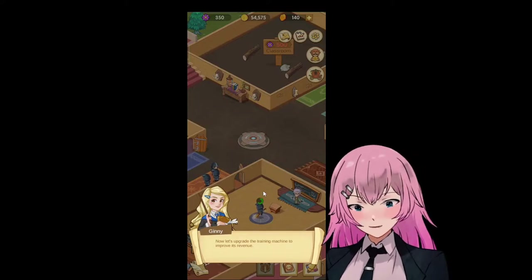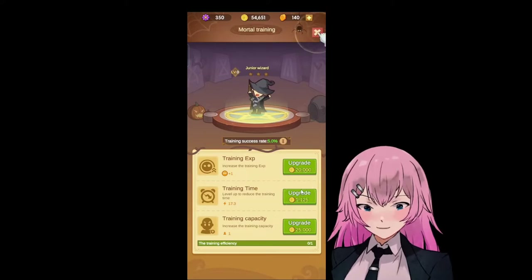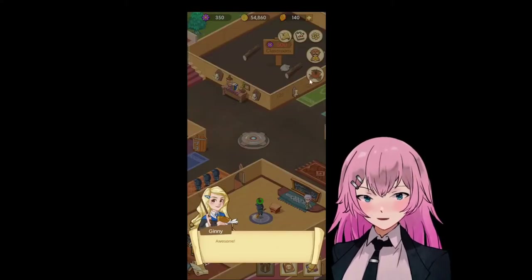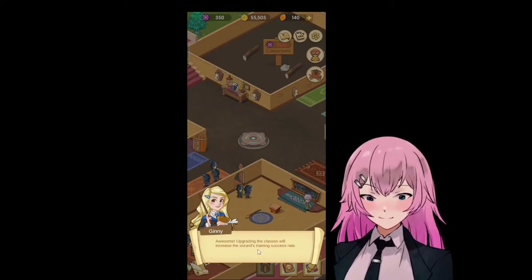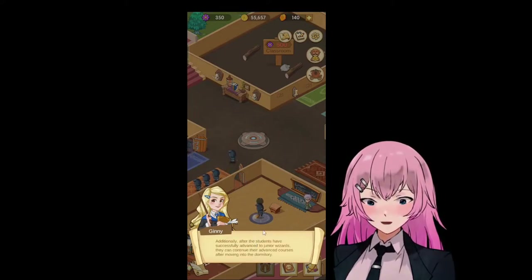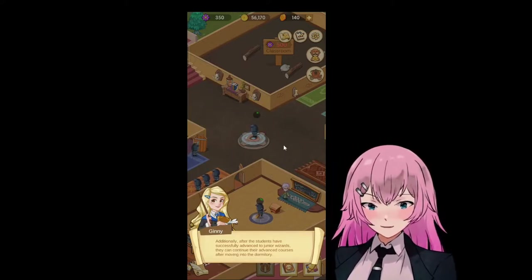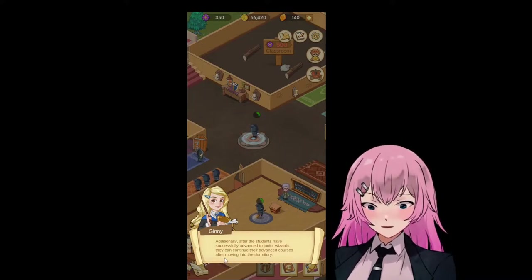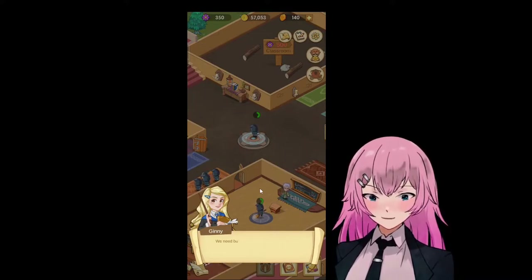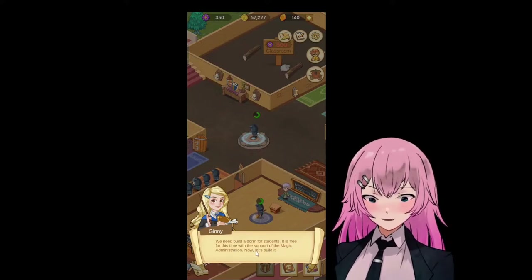Now let's upgrade the training machine to improve its revenue. Upgrading the classes will increase the wizard's training success rate. After the students have successfully advanced to junior wizards, they can continue their advanced courses after moving into the dormitory. We need to build the dorm for students — it is free for this time.